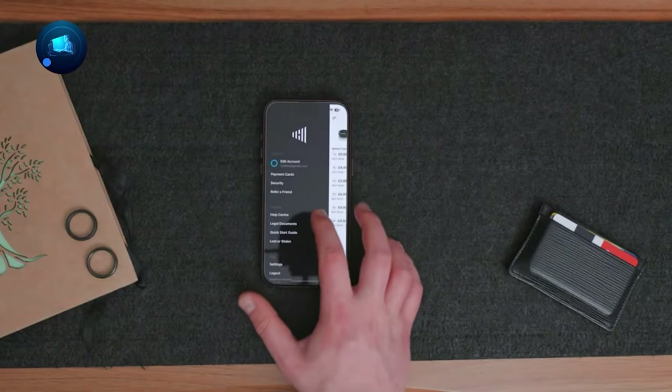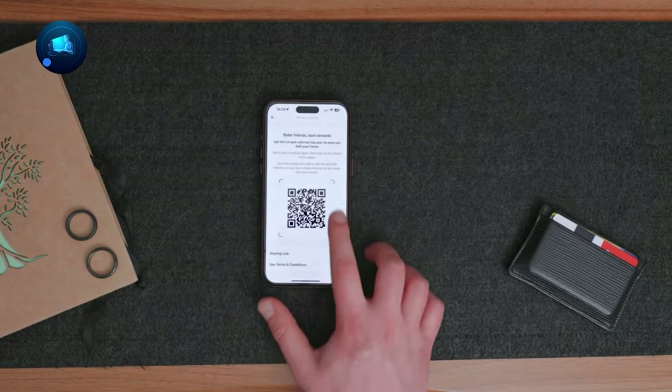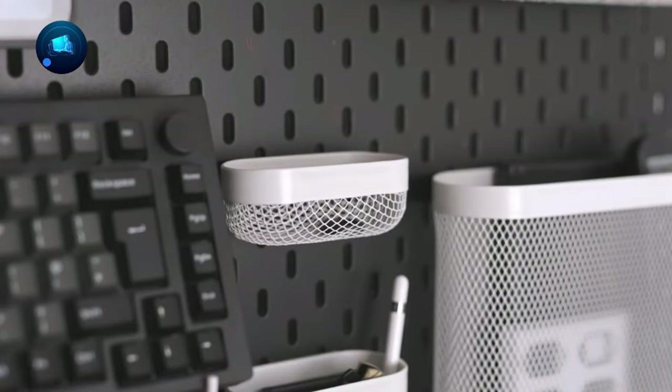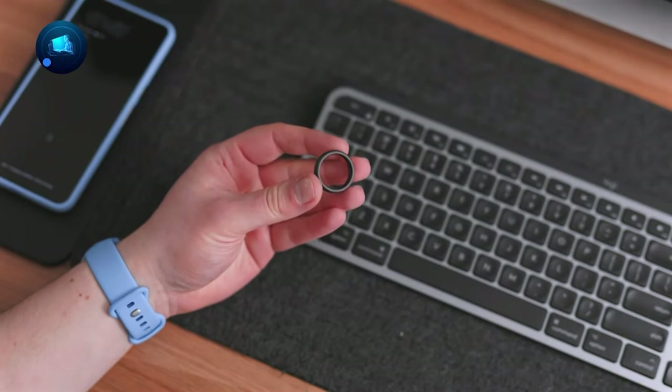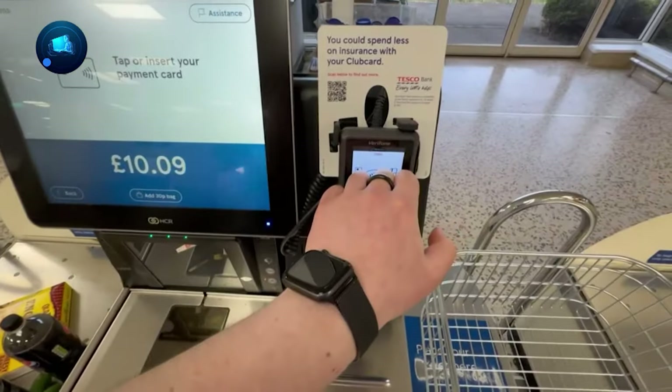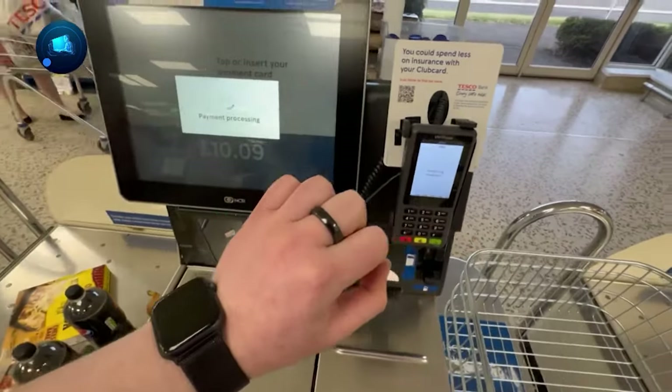There's even a cool app that comes with it, giving you insights into your spending, helping you manage cashback, and more. Step into the future of payments with the McLare Contactless Payment Smart Ring, where style and usefulness come together for a smooth and secure money experience.